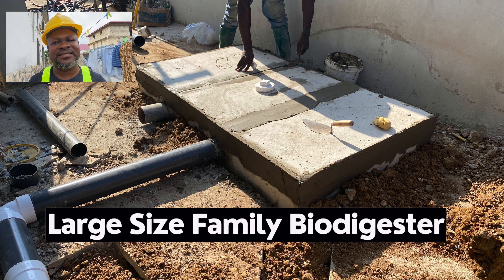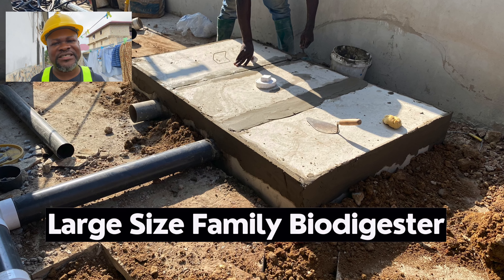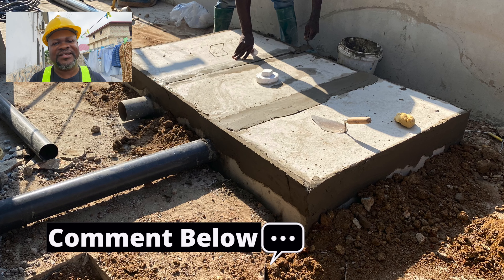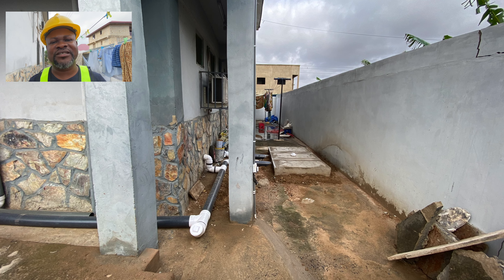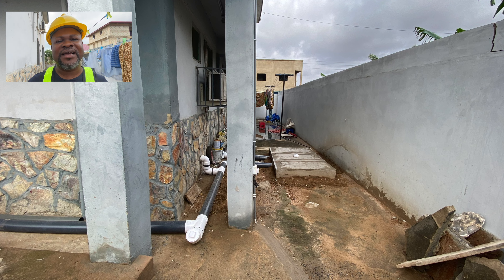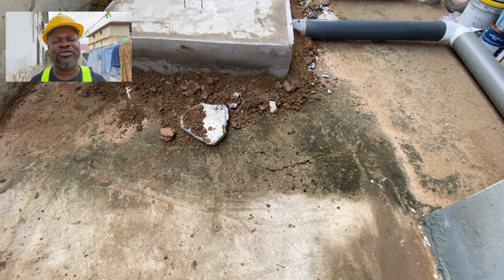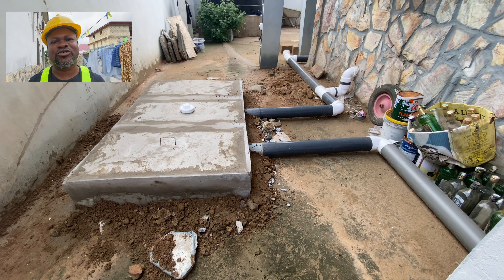We installed the large family-size biodigester using precast prefabricated slabs. We used a cutter to cut the slabs to the correct measurements, installed the biodigester, and connected a three-inch pipe into the waste line. The biodigester bedding material was added, it was covered up, and the plumber terminated the pipes that were going into the old septic system, redirecting them into the biodigester. He also installed the P-trap seats inside and achieved the necessary elevation into the biodigester.